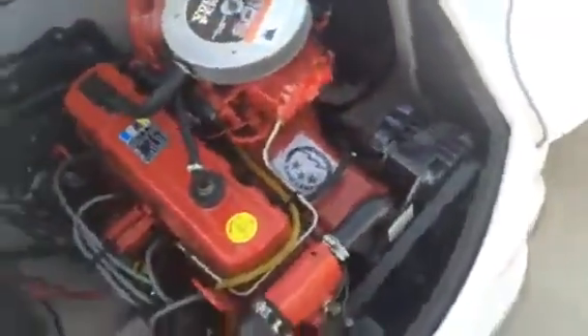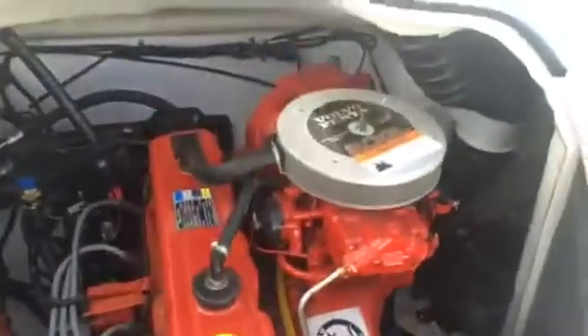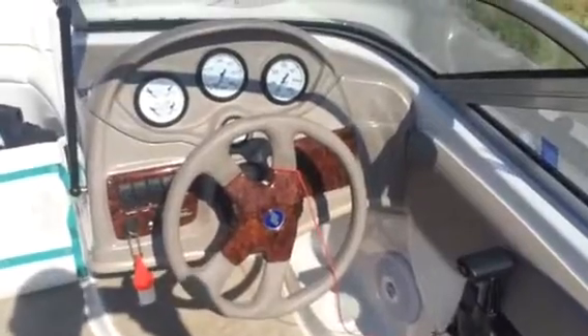It's got a brand new battery. I'm going to look for an hour meter — it obviously has hardly any hours, you can tell by looking. There's a ski locker up front that holds a lot of stuff. Again, it's like brand new — smells new still. Any questions, give us a call.